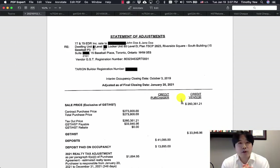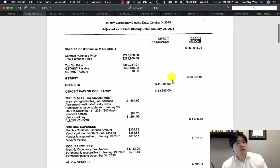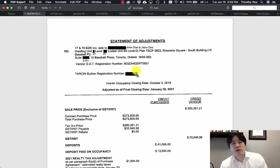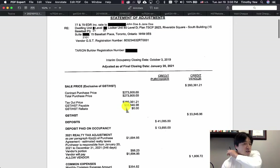The statement of adjustments is one of the most important documents you'll receive from your lawyer. It breaks down all the costs involved in your new condo purchase, prepared by the developer's lawyer and sent to your lawyer. In this example, we're using John and Jane Doe buying unit 2101 at 15 Baseball Place. The purchase price is less than $350,000 — the actual net purchase price is $260,361.21.